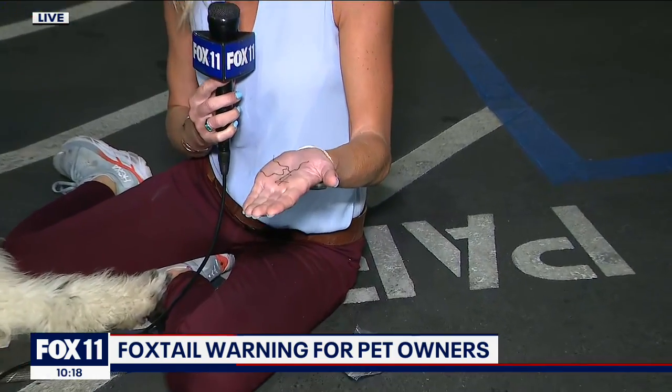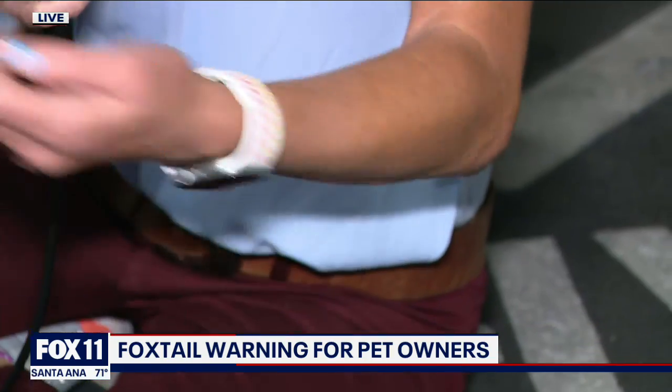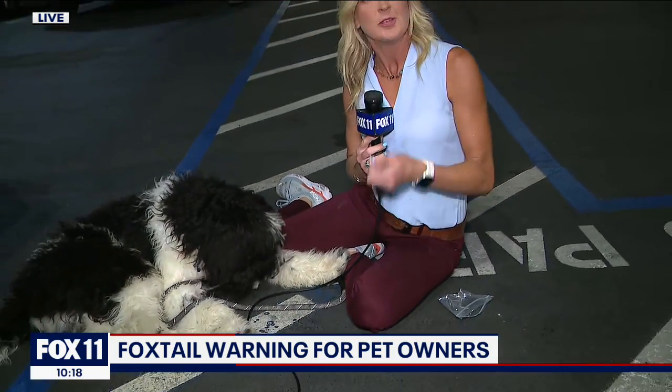This is another pooch predator — a plant called Fillory, similar to a foxtail, and very invasive as well. One of these was actually found in Mumford's paw when he was about two months old. So be very careful. You can also take your dog into the emergency clinic and they can do a CT scan to check for them. If your dog is showing signs of sneezing, scratching, or licking his paw, then you might have a foxtail stuck.